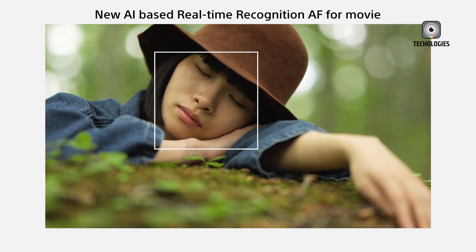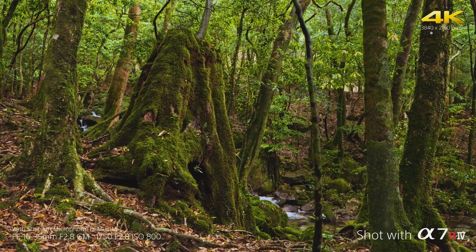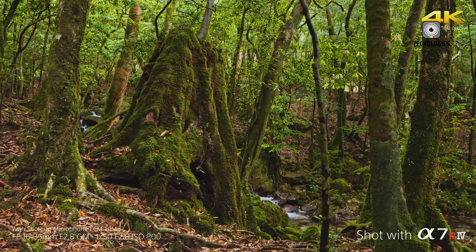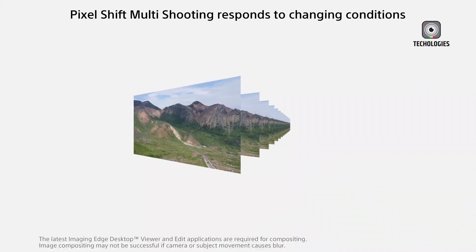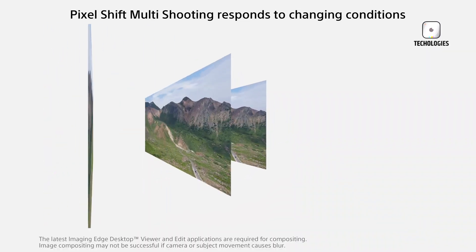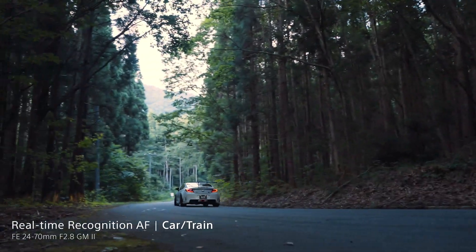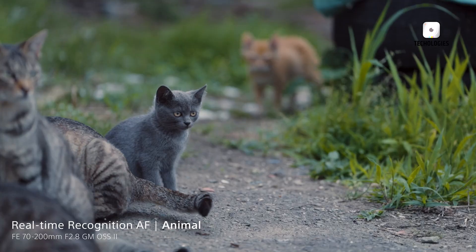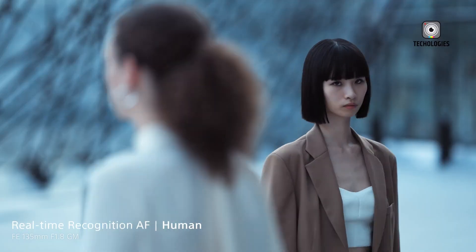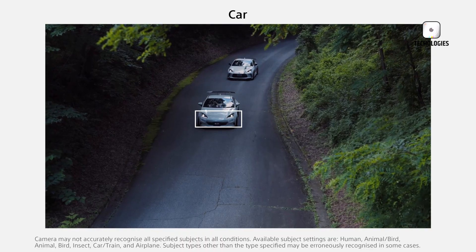If the rumors hold true, the Sony A7R6 will be equipped with an 80-megapixel full-frame XMORA sensor. That's not just a number — it's a revolution in detail. Imagine the level of clarity and richness this resolution can deliver, particularly for photographers specializing in landscapes, portraits, and commercial photography. Every pixel will count, making it an excellent choice for professionals who demand the highest quality images.